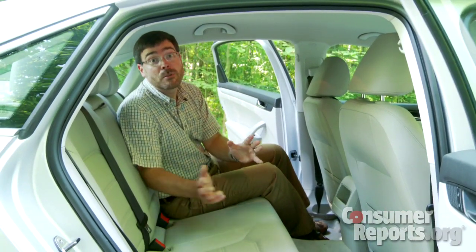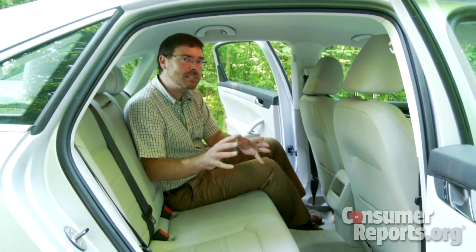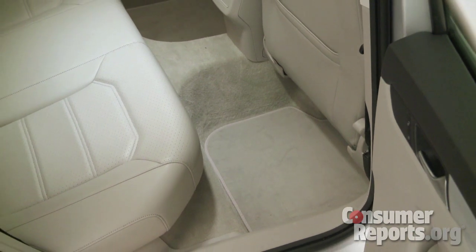This Passat is quite a bit bigger than the model it replaced. Most of that extra space wound up here in the back seat. Volkswagen is claiming that this is the roomiest rear seat in the midsize class, and there is a whole lot of legroom here.